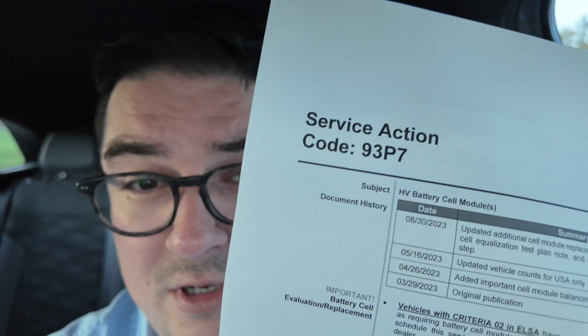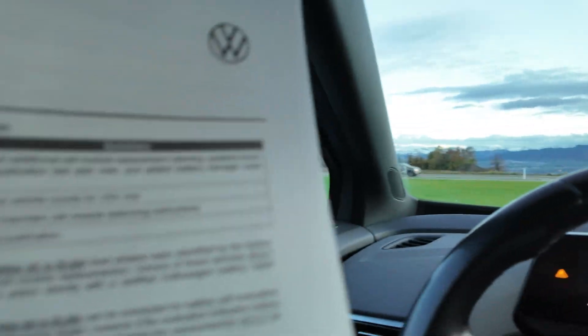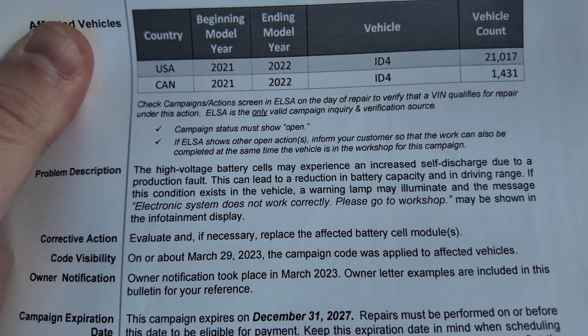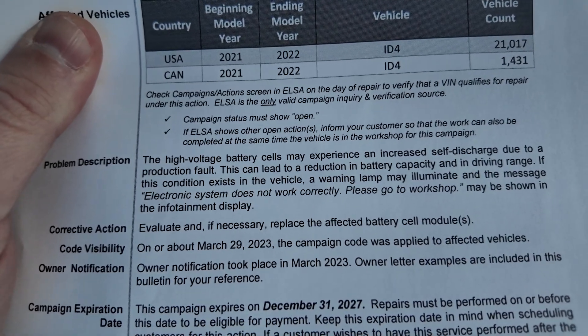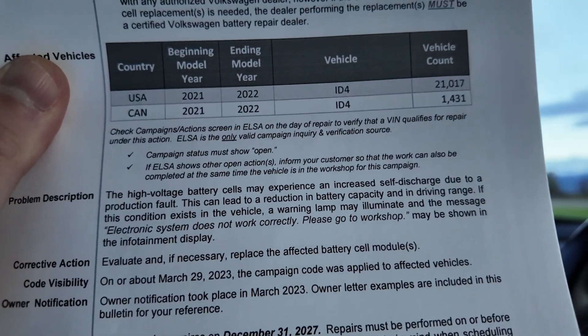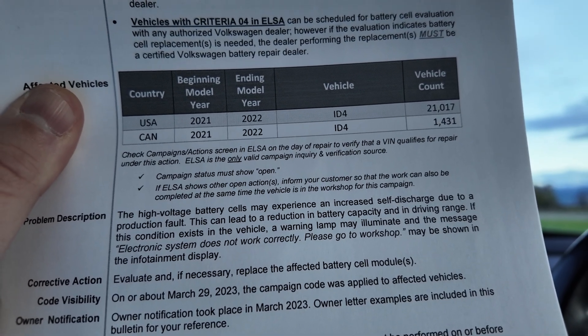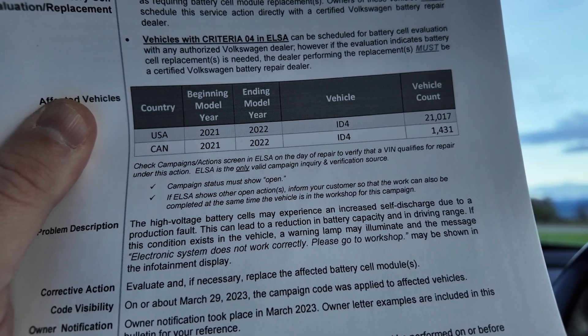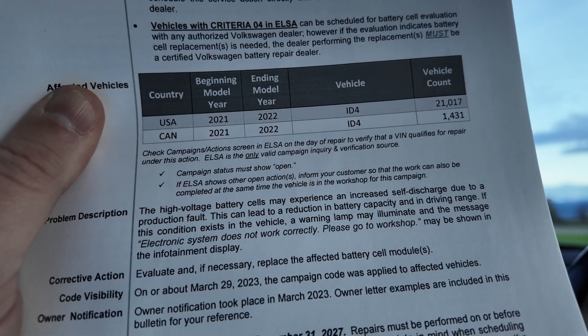This car has already had two battery modules replaced. Volkswagen has this recall — or 'service action' as they call it — designated 93P7, which applies to cars manufactured in 2021 and 2022. Interestingly, you only find details for the US market; in Europe this information is completely hidden. It states that high voltage battery cells may experience increased self-discharge due to a production fault, leading to reduced battery capacity and driving range, with a warning lamp and dashboard message indicating a fault.